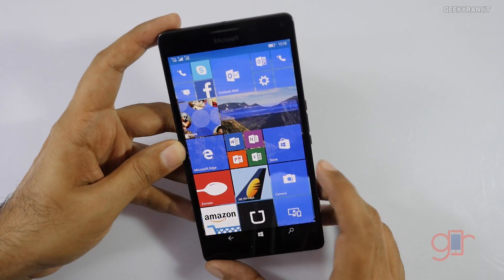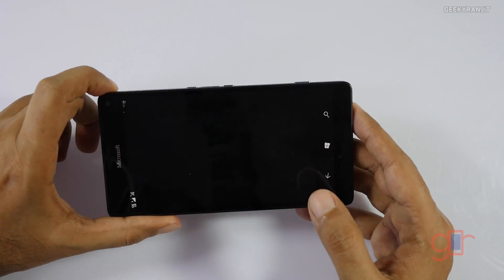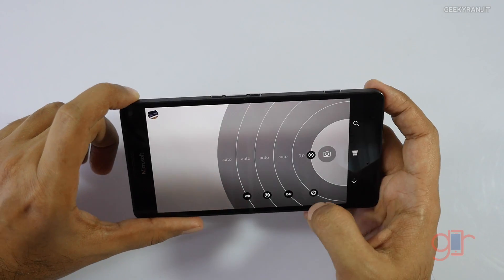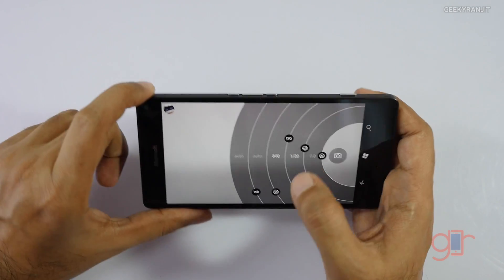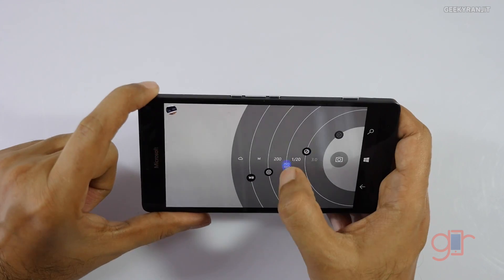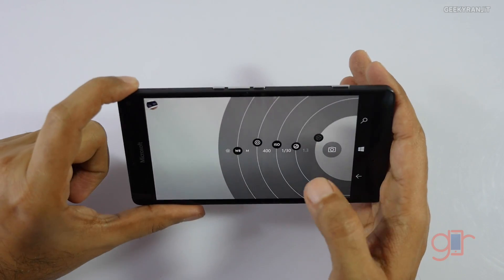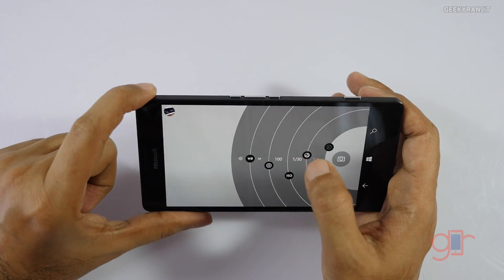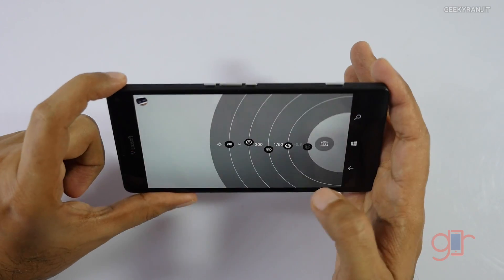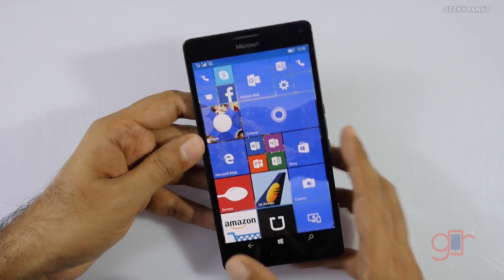I've also noticed that Windows 10 devices now have a new camera interface that we previously saw only on high-end Lumia devices. We get full manual control with the camera on Windows 10 devices, and technically this should also be available on more affordable Lumia devices. That's a huge improvement.